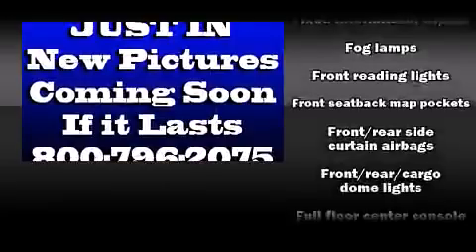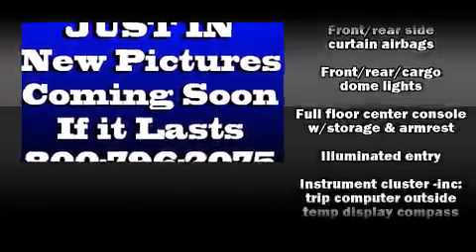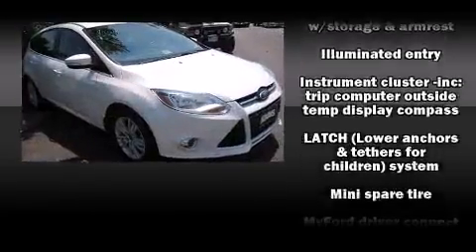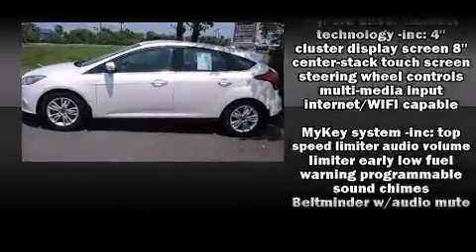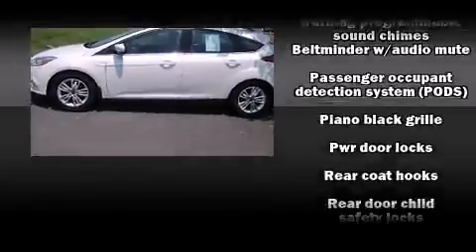Ford also prioritized safety and security by including front and side impact airbags, traction control, brake assist, a panic alarm, and four-wheel disc brakes with ABS.